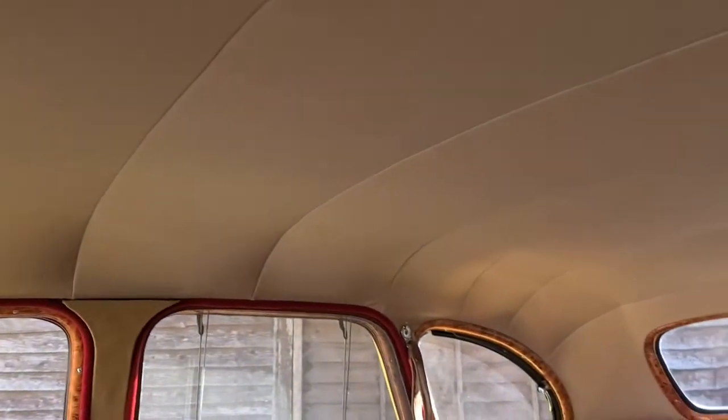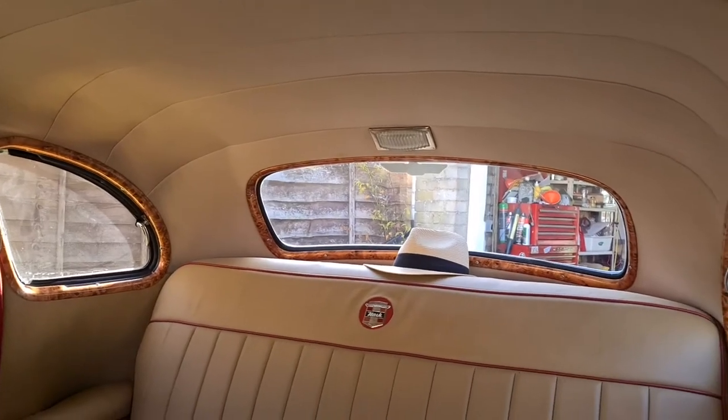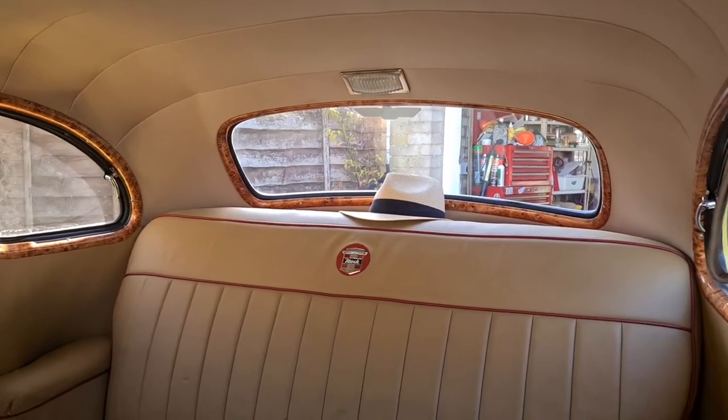The interior was redone by a skilled upholsterer who did exactly what we wanted. The headlining is from a Rolls-Royce material — he had some that was just right for the job, so we used that.